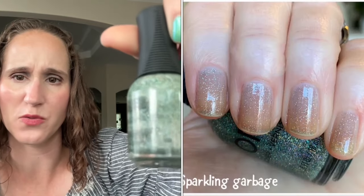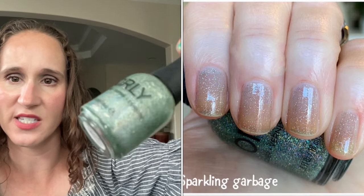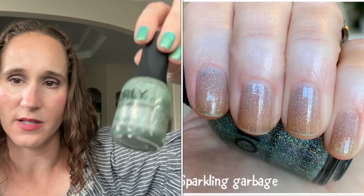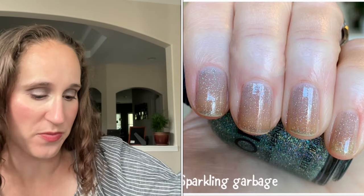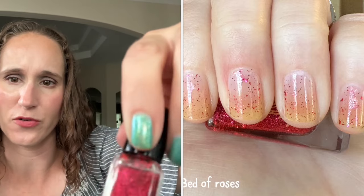First one we have is Orly's Sparkling Garbage. I did a twin with Louise and just hadn't put this one away yet — I love this topper, old school favorite. Then we have Bed of Roses — beautiful, this is my thinned out version.